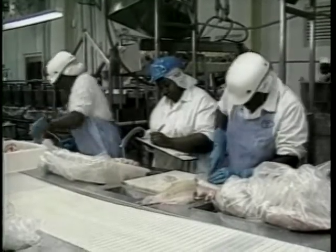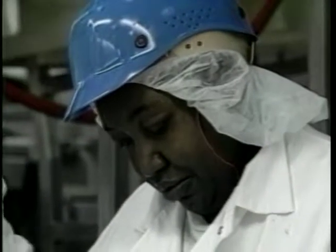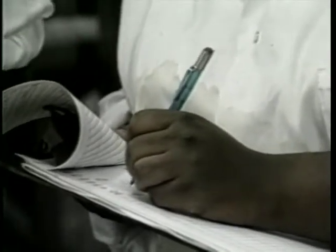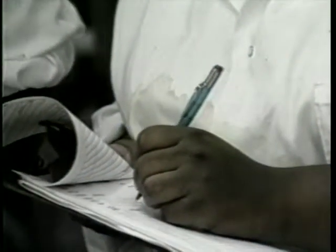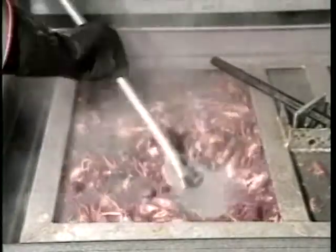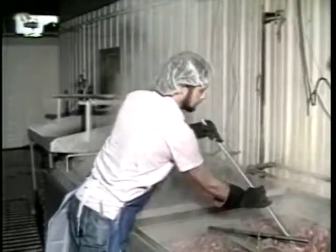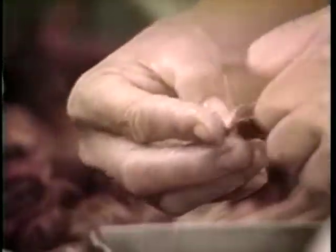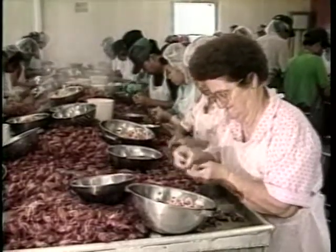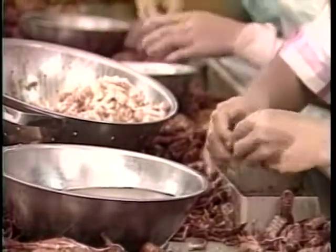Where a potential problem is identified, you must establish procedures to prevent the problem from occurring. Establish a system for monitoring and maintaining records of the monitoring. For example, blanching crawfish or peeling under most circumstances is considered a critical control point. If crawfish are overcooked, there may be a problem in peeling that will reduce yields. Undercooked crawfish can also have textural problems that reduce their quality or they may be a source of bacterial contamination from microorganisms that would have been killed in a proper blanch.